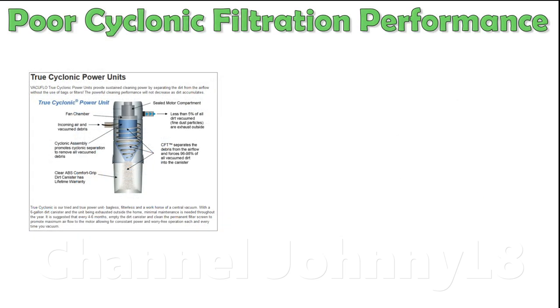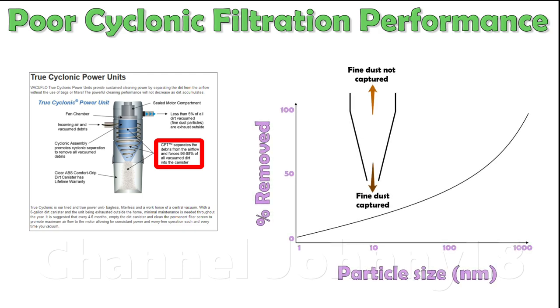The fully bagless cyclonic variety of central vac, despite being cyclonic, has a relatively very poor level of cyclonic filtration efficiency. In this example, it's only marketed as achieving 96-98% of dirt centrifuged from the air. They don't even tell you what the cyclonic cut point size is — i.e. how small they can filter particles down to and achieve 50% removal efficiency from the air. We know it's possible to get between 0.5 and 0.3 micrometres with good cyclonic filtration design, so there's no excuse for not achieving that.